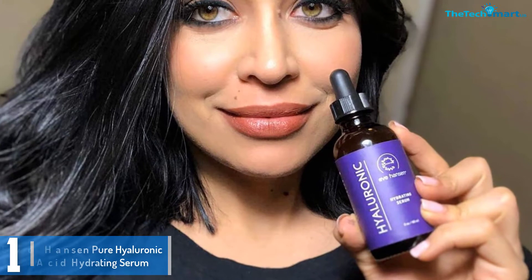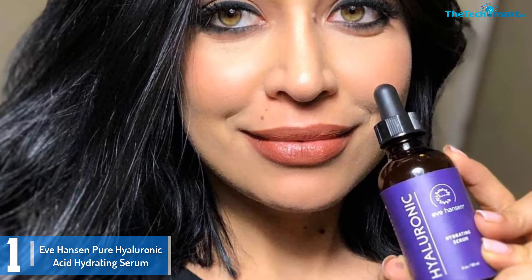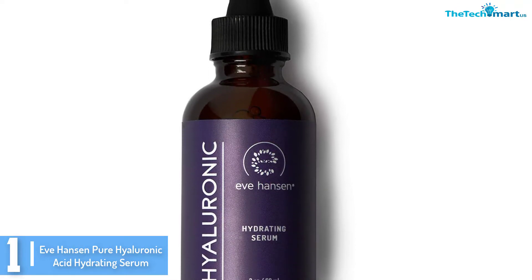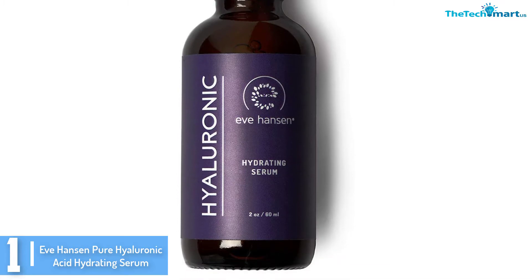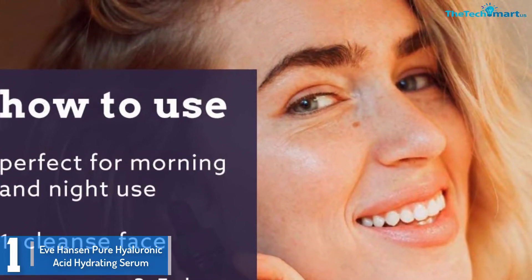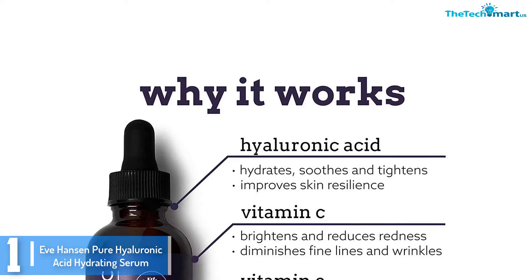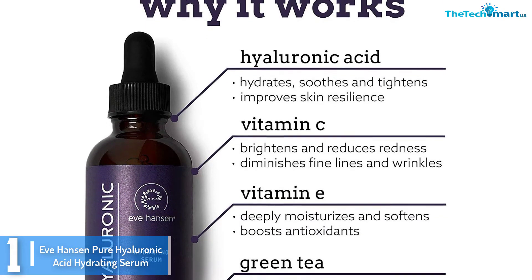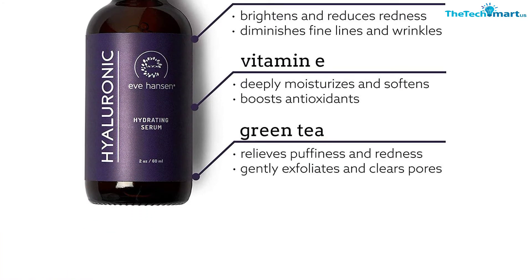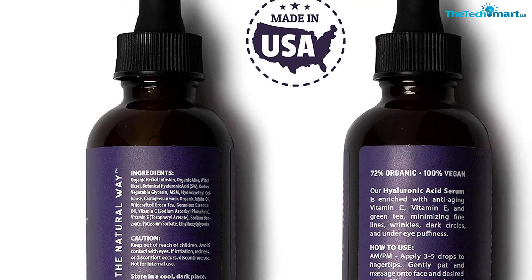And finally at number 1, we have the Eve Hansen Pure Hyaluronic Acid Hydrating Serum. Eve Hansen claims it as the face lifting in a bottle — which may seem exaggerated, but with its beautiful hydrating and anti-aging advantages, it can definitely enhance the skin and reveal a lovely, vibrant, and healthy glow. This important serum concentrates on the strength of hyaluronic acid, a popular and common ingredient that boosts moisture retention and anti-aging benefits. As this serum is formulated with pure hyaluronic acid, it gives enough moisture, firms the skin, promotes elasticity, and boosts collagen production. As it soothes the skin and makes it more supple and brighter, it defies common aging signs such as fine lines and wrinkles.